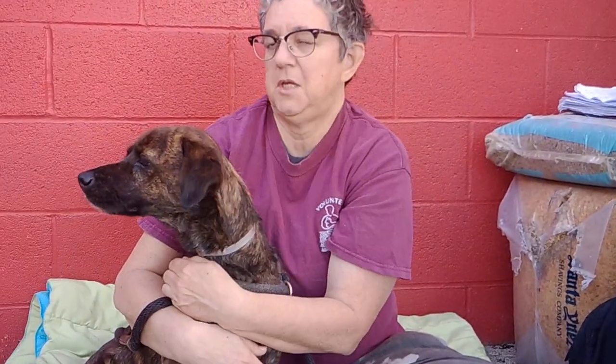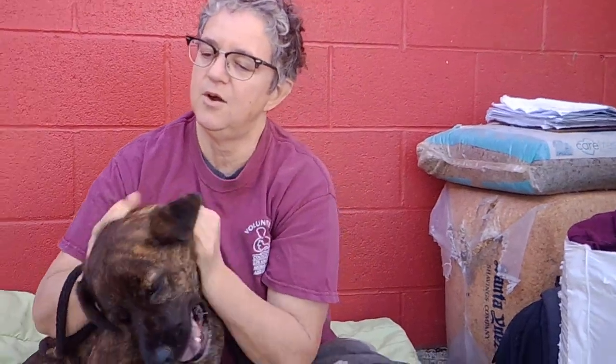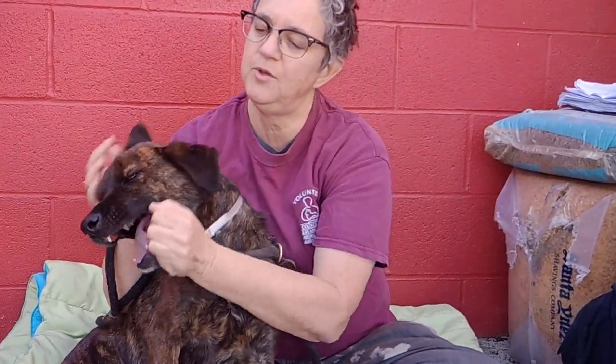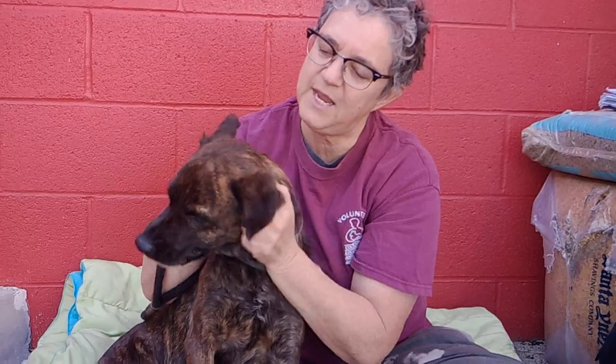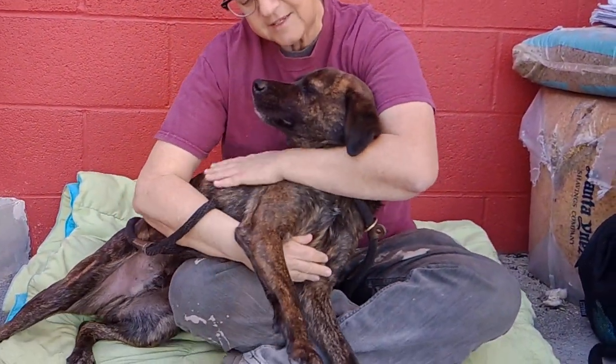He's listed as a Lab but I think he's got a little bit of spaniel in him. He might be good for going to the beach — he might like swimming. Wherever you go, people are going to be asking what kind of dog he is and how you got him. He's just a great example of all the awesome animals you can find here at the shelter.